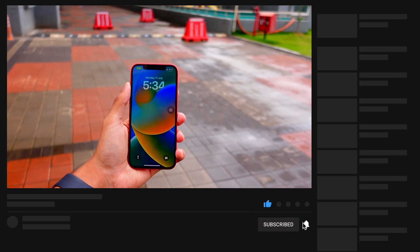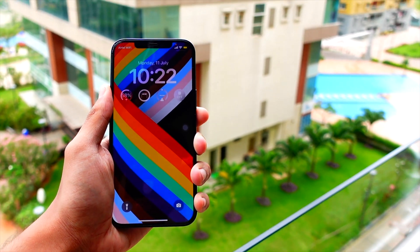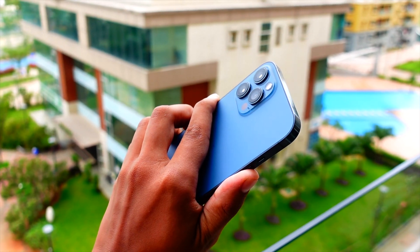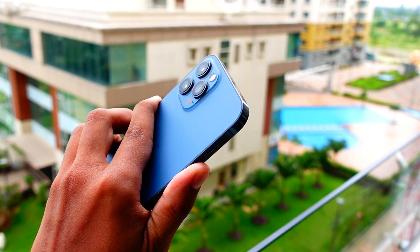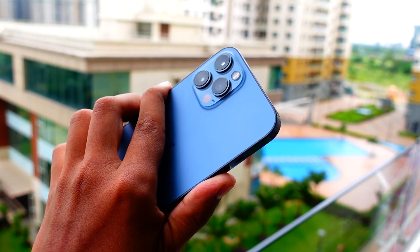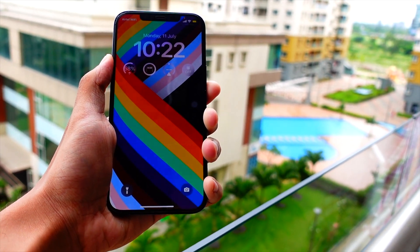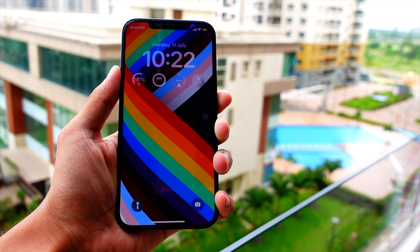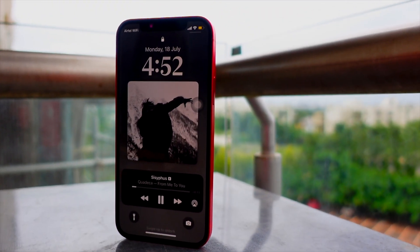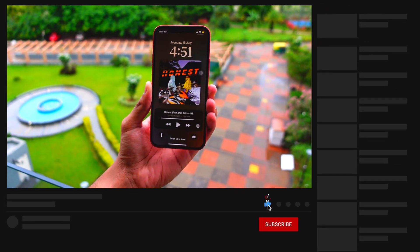iOS 16 beta 4 has been a real pain. This is probably the most buggy beta I have been on for iOS 16 — even beta 1 was less buggy than beta 4. It just makes me want to downgrade to iOS 15 because it is so buggy.